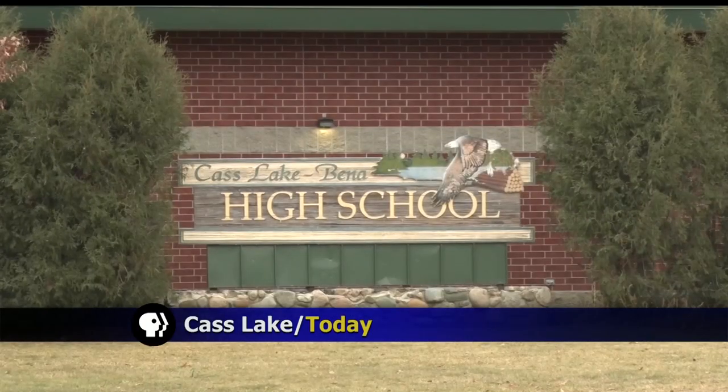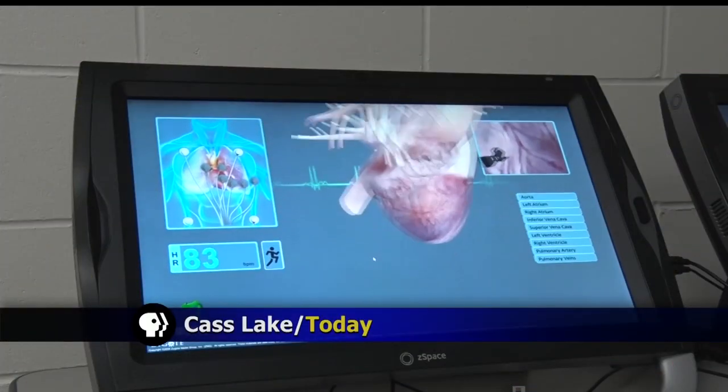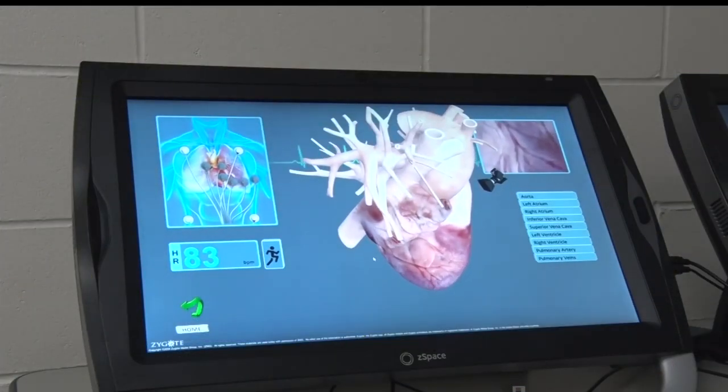Something cutting edge is going on at Cass Lake Beena. The school started using this new 3D technology this year, and with it the possibilities are endless. This is technology that's being used in medical schools, and we are the first ones around the area to have this.